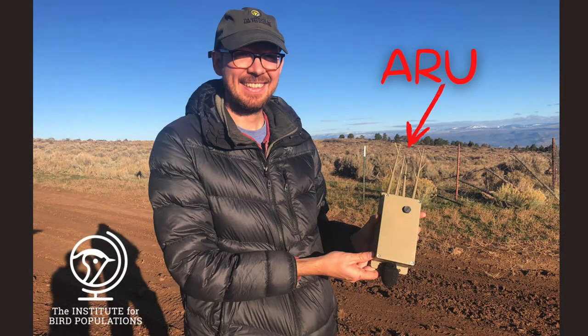In early March, before the grouse started displaying, we put out ARUs or autonomous recording units around historic leks. These units are programmed to record sound for several hours each morning for the next few months.